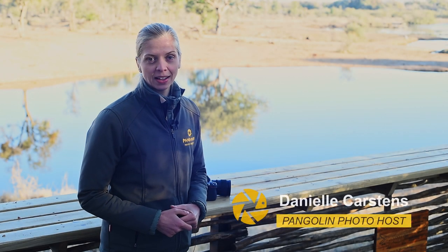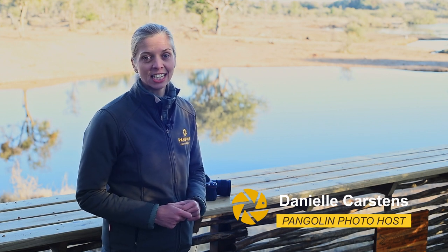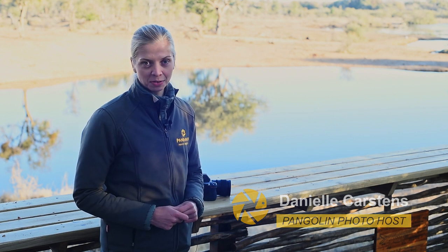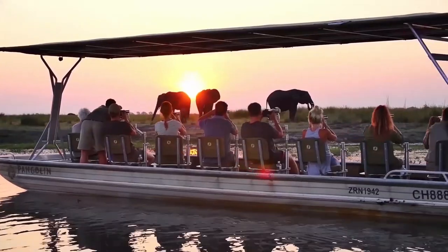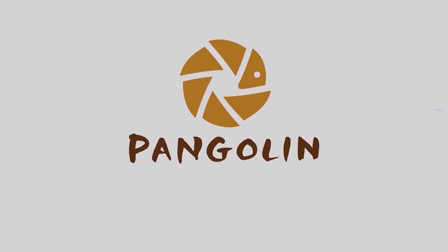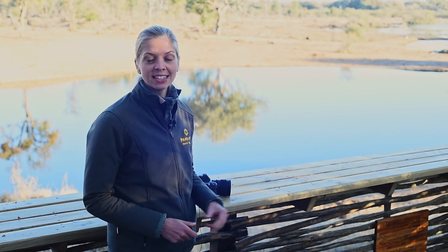Hello everyone and welcome back. I'm Danielle and today I'll be giving you six reasons why I love the Nikon Z6 as a wildlife photographer. It's a chilly morning here at Jackie's Lodges in Madikwe Game Reserve where I've been lucky enough to test out the Nikon Z6 for the past few days.